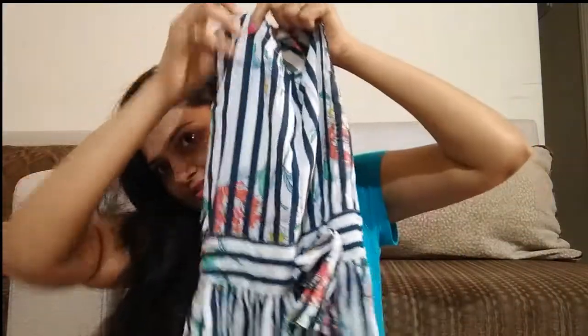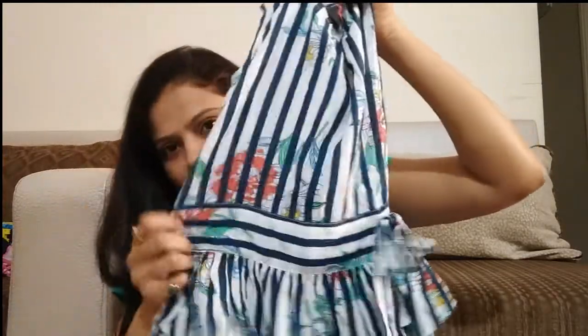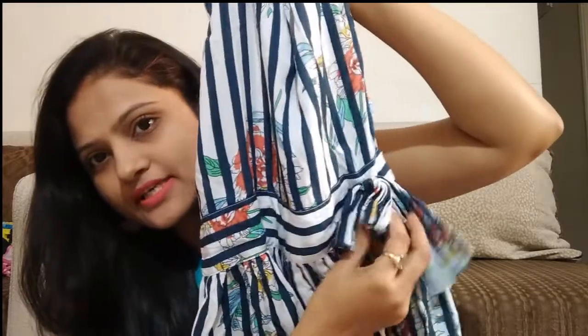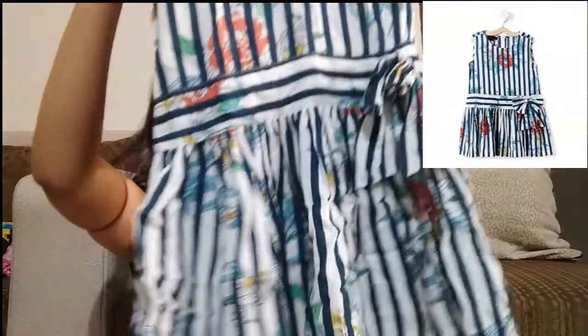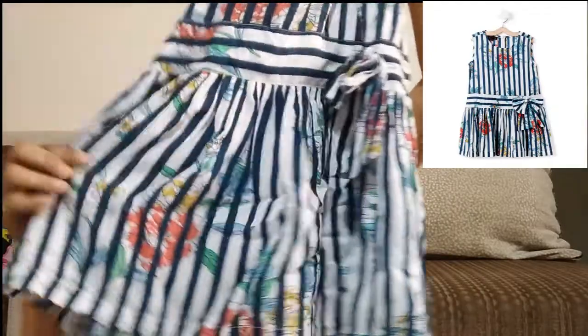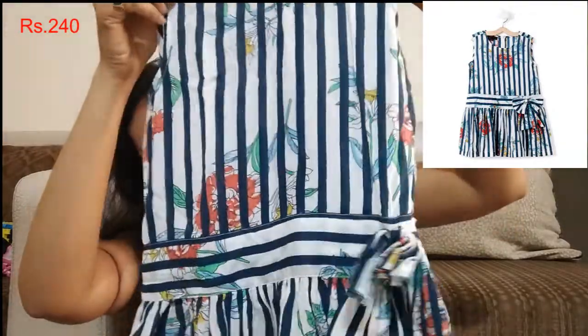The first dress is blue color. It has stripes and is full length. In front, it has a bow. It has a frill at the low waist and a zip. I ordered this for 6-7 years and its price is Rs. 240.